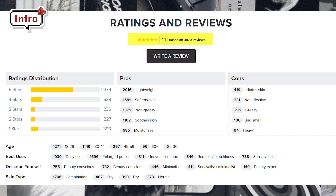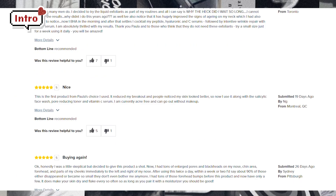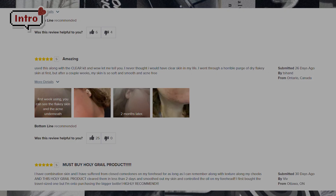Before we get started, let's do some investigator work. On the Paula's Choice website, this product has 4.1 out of 5 stars and all the most recent reviews are 5 out of 5 stars. If it even does half of what some of these people are promising, I think I would be happy.